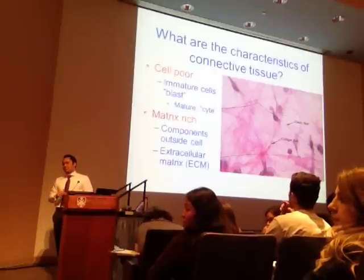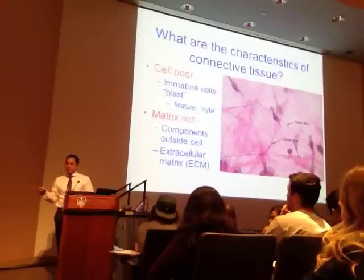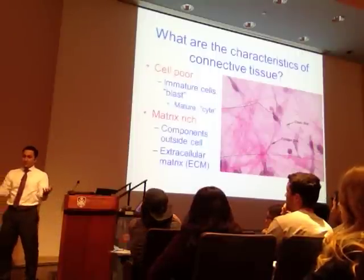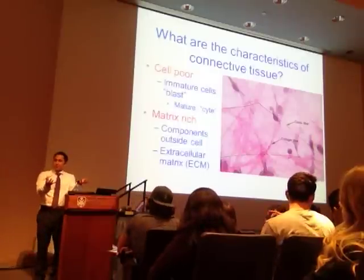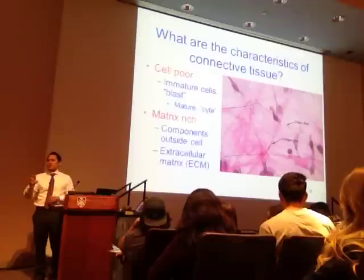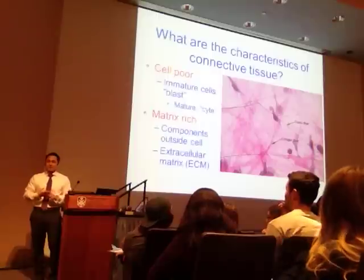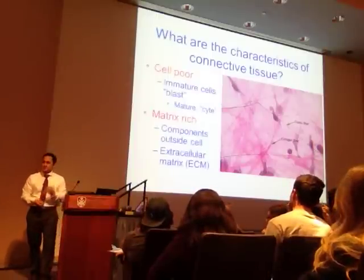What's the difference between mature and immature? The maturation level—if it's young and just developed, it's considered a blast. Once it's matured, fully functional, and residing in the tissue, it's considered a cyte. It'll make more sense when we talk about the bone lecture. You're probably getting a little bit of osteocytes and osteoblasts this week in laboratory.